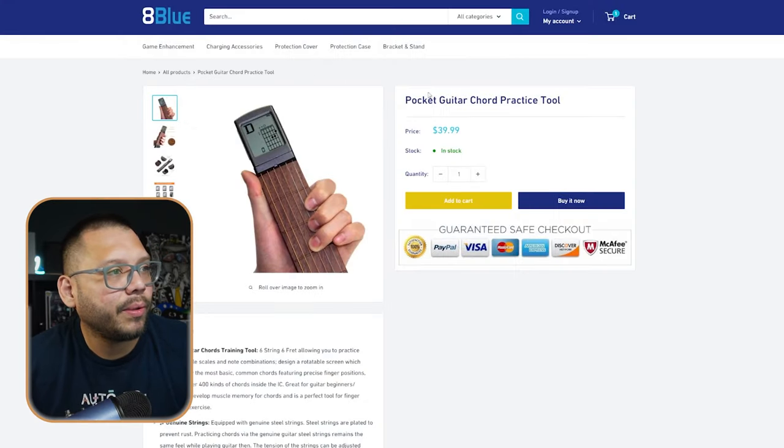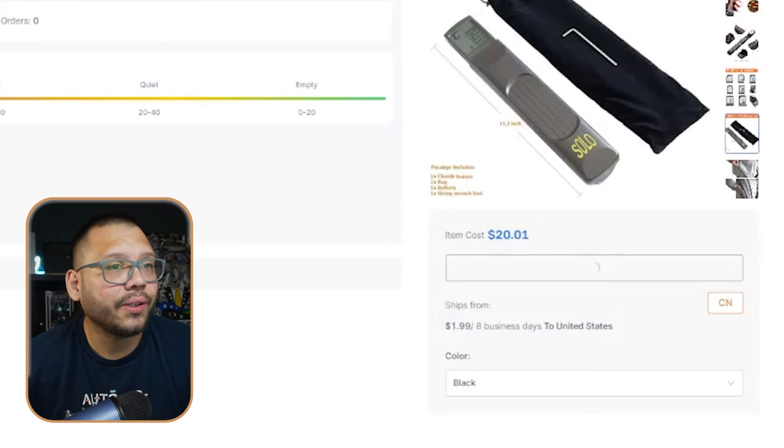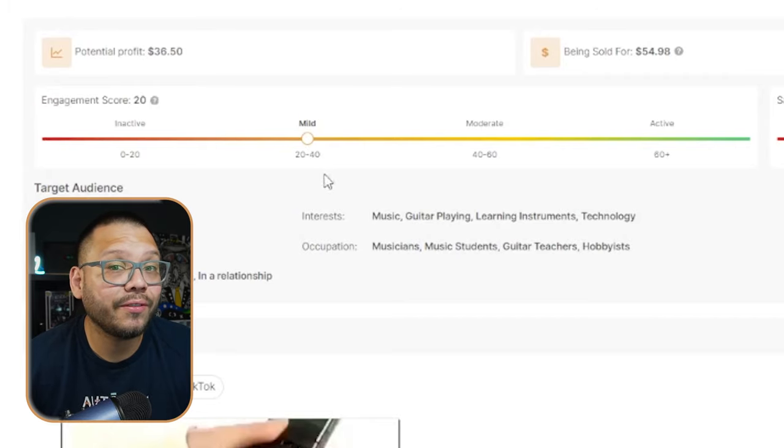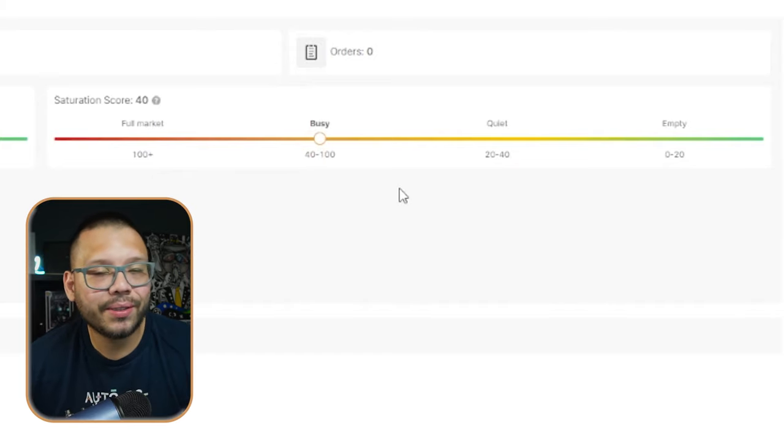The ad itself is very well done — it shows exactly how it works, how it's going to help you, and all the features. The seller page 8Blue is selling for about $39.99. On AutoDS, we can find it for about $22 — $20 with $2 shipping. The engagement score is currently at 20, so it's on the very low end of mild — not a lot of buzz around it yet. But come Christmas, this is going to be a very popular product. The saturation score is at 40 — just entering the busy state — meaning there's not a lot of people selling or advertising it on social media. This is the time for Q4.